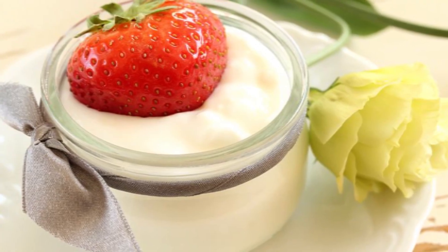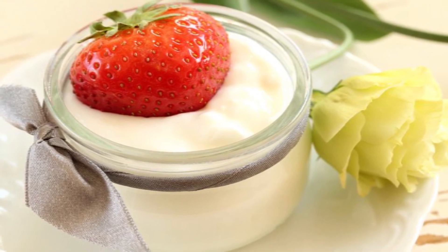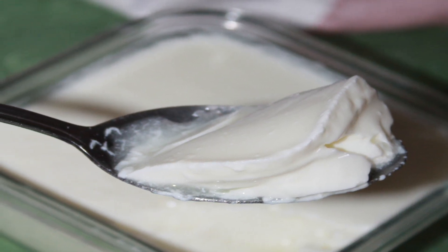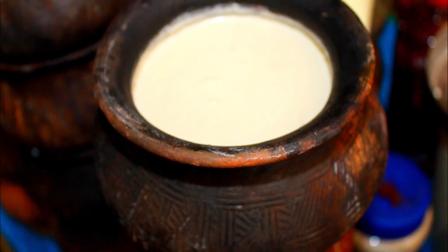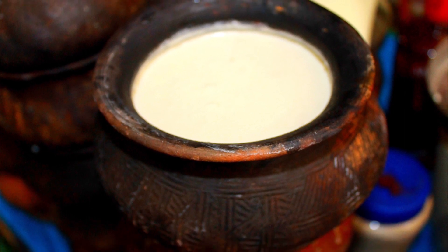Yogurt helps in maintaining a good immune system. It is a rich source of probiotics like lactobacillus and bifidobacterium. The probiotics present in yogurt protect the system from damaging bacteria, making yogurt ideal for keeping your body safe from bacteria or illness.